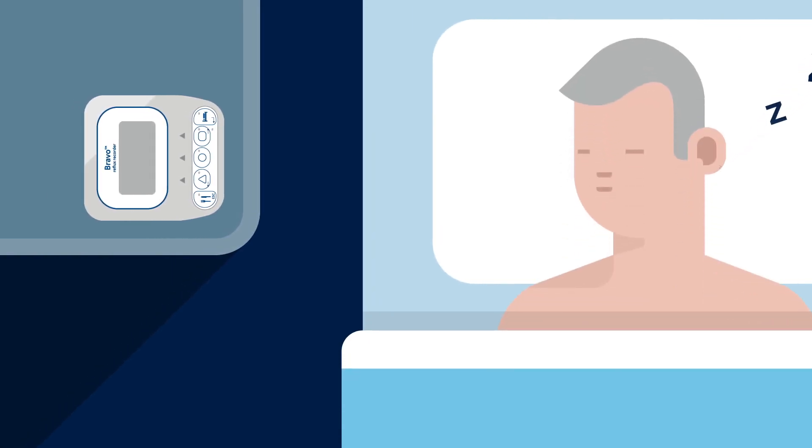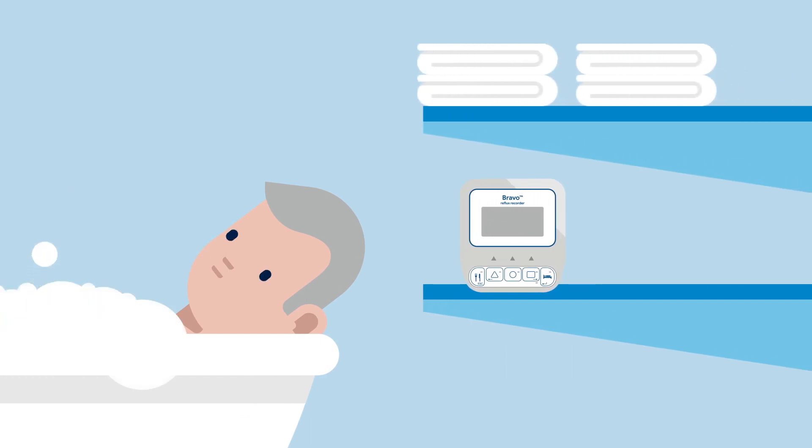You will need to reconnect the recorder by holding the recorder to your chest until the flash turns blue. You can remove the Bravo Reflux recorder when lying down, or you can leave it on. If you choose to remove it, place it on a stable surface within arm's length of your chest, with the display facing up and the symptom buttons facing towards you. You may shower or take a bath during the study, but you must not get the recorder wet. Place the recorder outside the shower or away from the bathtub where it will not get wet. Make sure to reconnect the device by holding the recorder to your chest when you get out of the bath or shower. Be sure the blue light is now flashing under the square.